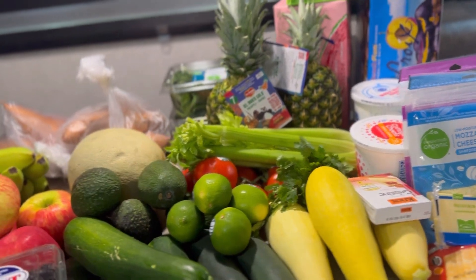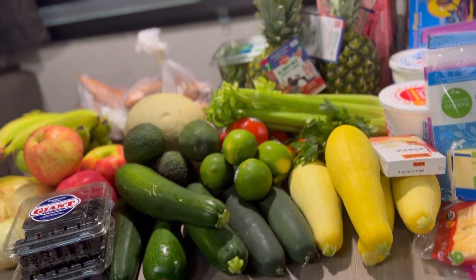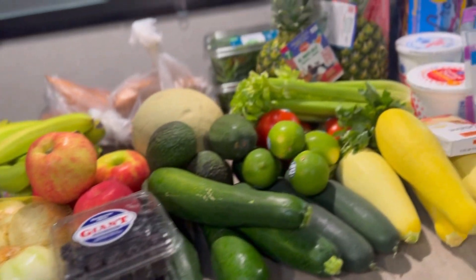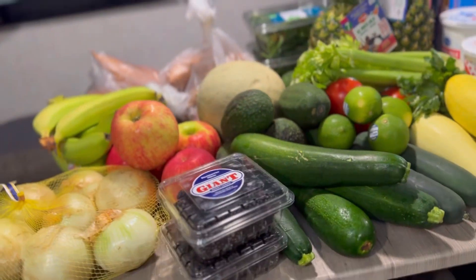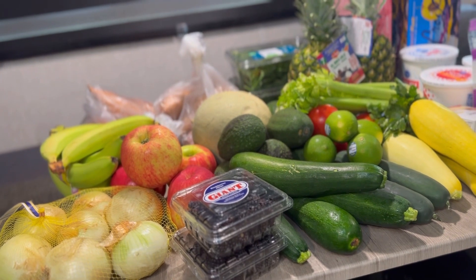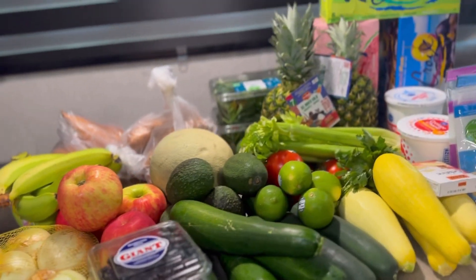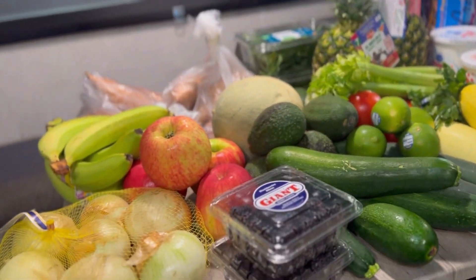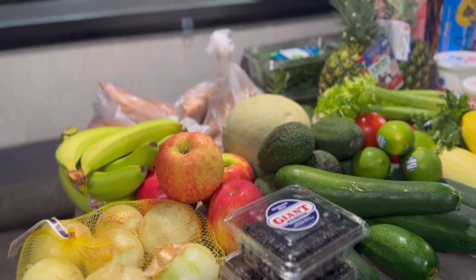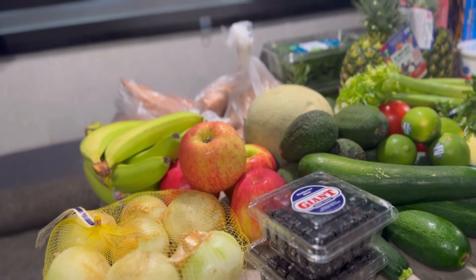I'm just going to go through this. These are normal things that everyone gets, nothing too exciting, but I thought I'd share and tell you how I plan on using them through the week. This is about a week to week and a half's worth of produce. Hopefully none of it gets forgotten in the fridge and goes to the pigs — that does happen, it really does. I got another pack of onions because we love very flavorful food and add onions to pretty much every single meal that we make. Literally almost every single meal.